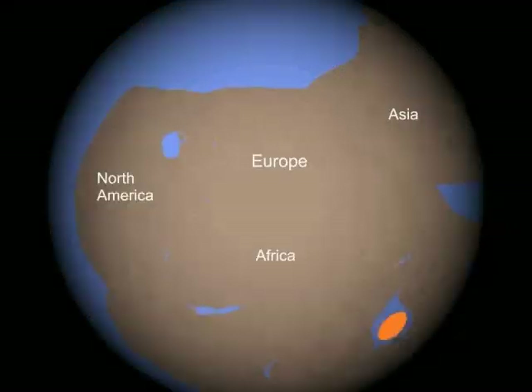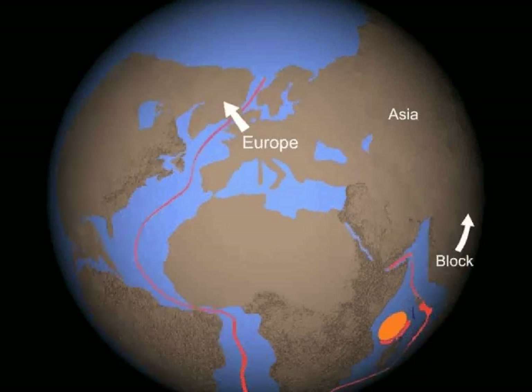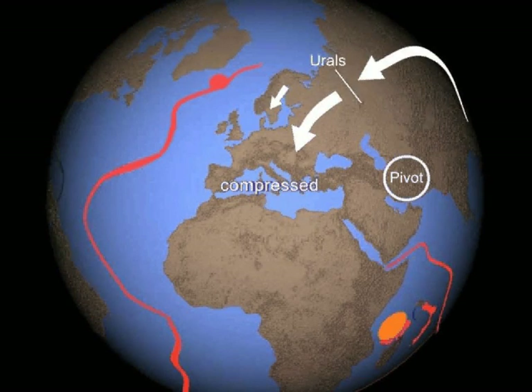Europe was originally sandwiched between several future continents. It was ripped off of Africa when North America and Greenland pulled away. Then the block struck Asia, and all of Asia and Europe pivoted on Iran. As Europe was driven back into the Mediterranean, brake mountains formed along the southern portion and in Scandinavia. The final stop raised the Ural Mountains.